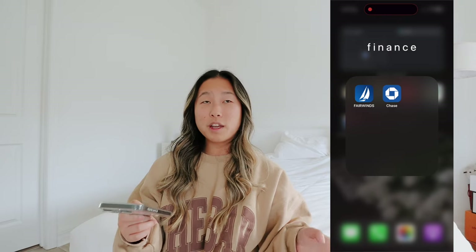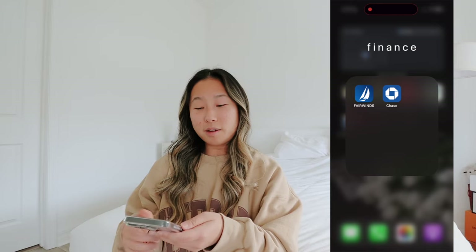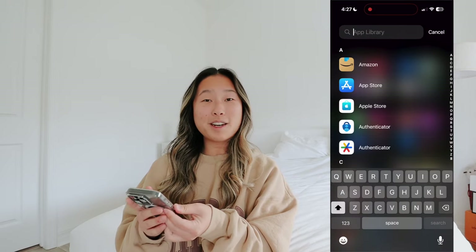Next is Finance. I really only have two finance apps I use - I have Fairwinds and Chase, and that's how I check my accounts. I do have Venmo and PayPal but I never really use those - I only use Venmo for like one friend.